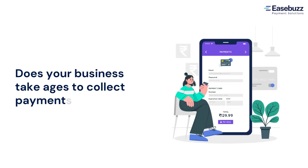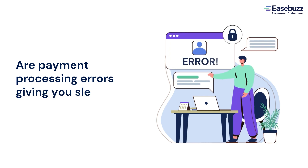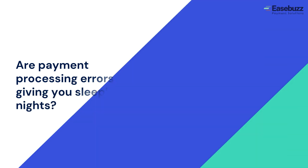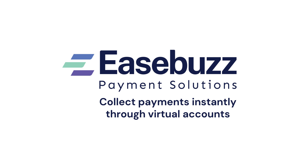Does your business take ages to complete payments? Are payments processing errors giving you sleepless nights? Don't worry — now collect payments with absolute ease through a virtual bank account on demand.